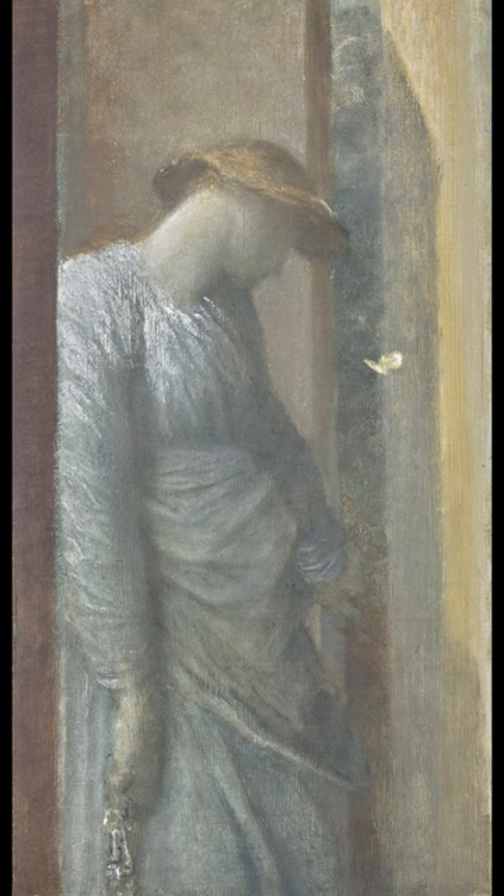It was auctioned at Christie's for £21,420 on the 14th of July 2022, and was sold to benefit Watts Gallery Artists' Village Collection.